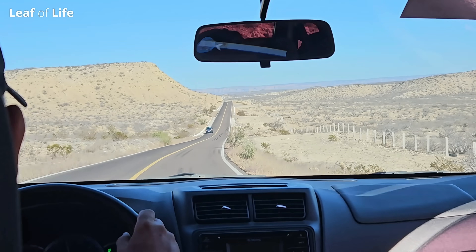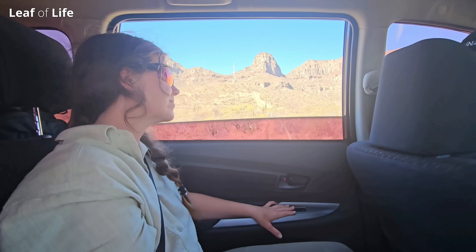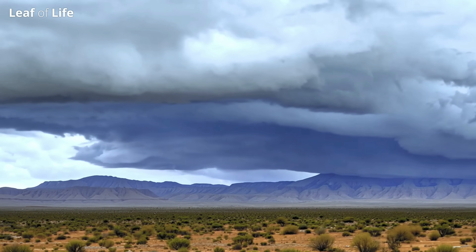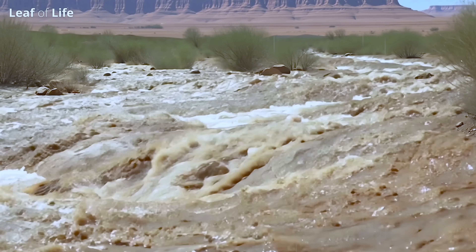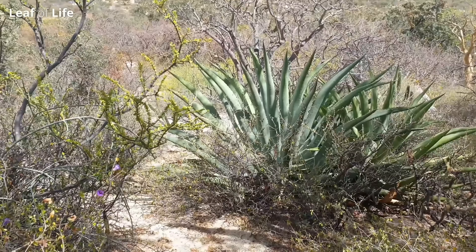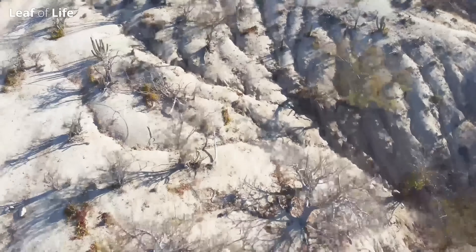A big problem the Sonoran Desert is facing is ongoing drought, due to overextraction of water resources for agriculture and cities. And did you know that this desert, like many other deserts all around the world, are steadily being destroyed every time it rains? You would have thought that when it rains it would help the desert. But in fact, when it rains, it's often the cause of even bigger problems. Unlike a healthy natural desert ecosystem, the desert becomes eroded. But why exactly does this happen?